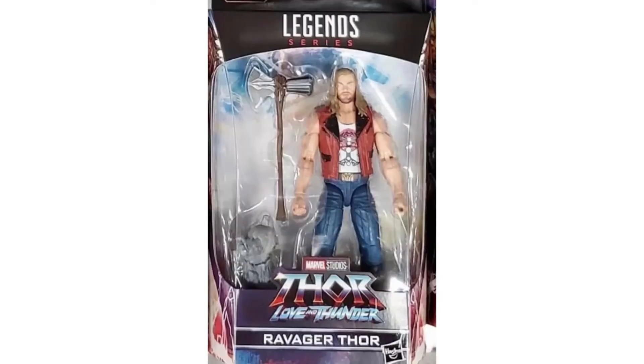Then we got this Thor, which we'll have to wait to know more about until we see the movie. It's a Thor wave for the movie, definitely a bunch of Thors here. This one looks like it could be a fun figure, seems to have decent articulation. Not another one I'm too interested in, but I feel like people would like this one a lot. But we'll see.